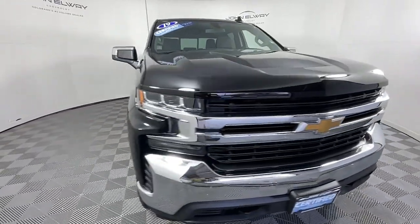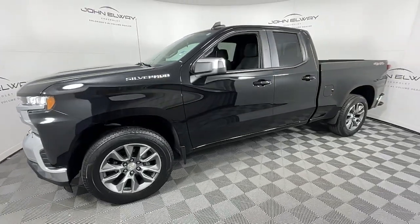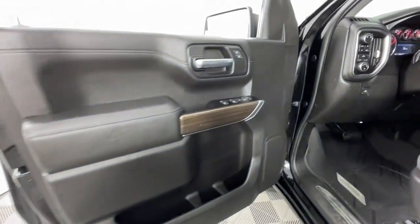These are just some of the great options this vehicle comes with: Apple CarPlay and/or Android Auto, heated driver's seat, keyless entry, backup camera, and a premium sound system.